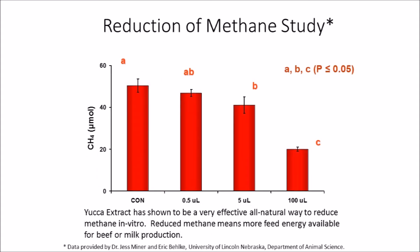This graph shows the effect that yucca extract has on methane production in vitro. The study was performed by Dr. Jess Miner and his graduate student at the University of Nebraska Department of Animal Science. At a dose of 100 microliters in a 4 milliliter sample, methane was reduced by about 60%. Methane production is an energy wasting process that robs energy from the animal's feed. It has been reported in the literature that methane production in the rumen results in a 5 to 15% reduction in feed value. Archaeal methanogens are responsible for the production of methane in the rumen. Protozoa produce hydrogen which the methanogens then use in combination with the feed to produce methane, which is breathed out of the animal and lost to the atmosphere.